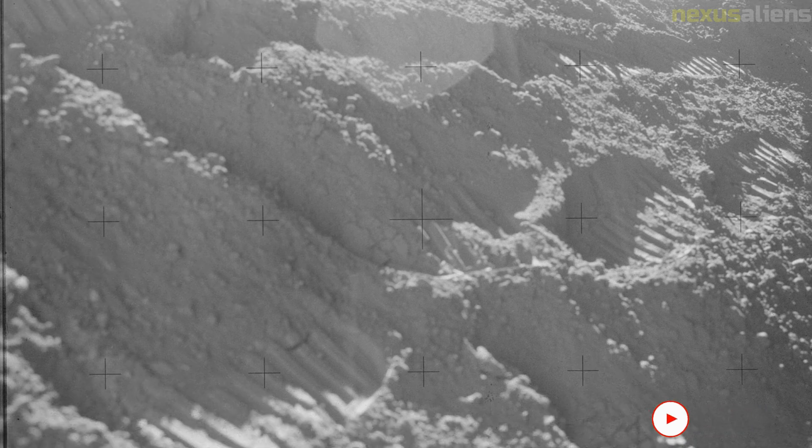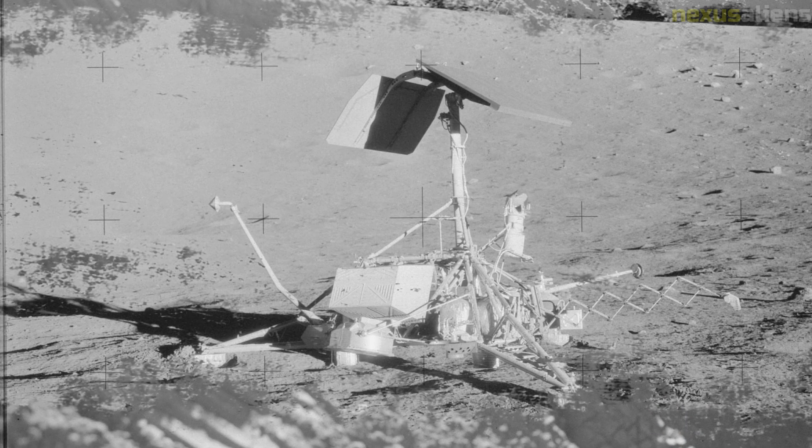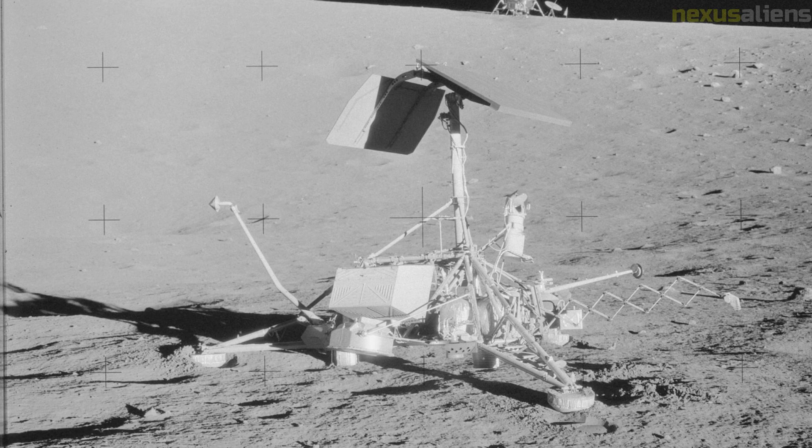He was the likely commander of Apollo 18, but that mission was canceled and he did not fly in space again.